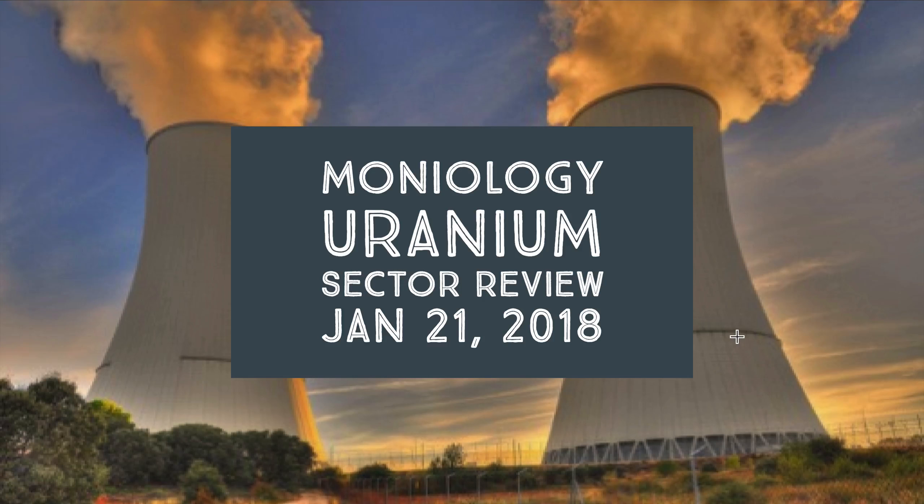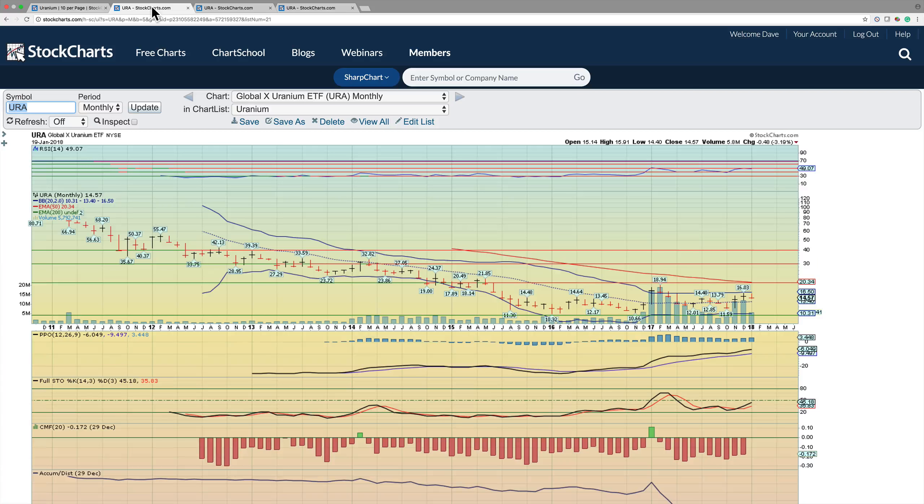In any event, let's take a look at the Uranium ETF URA, and then we're going to look at the various names in the uranium space to see what's going on in the actual sector. Starting with the monthly perspective on the Global Uranium ETF — first things first, it's above the middle Bollinger Band on a monthly basis. That's very, very positive. The MACDs are moving in a positive direction.